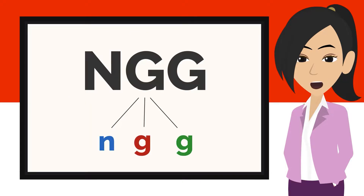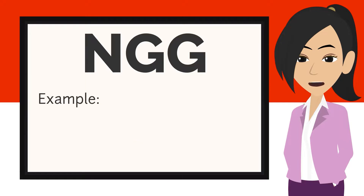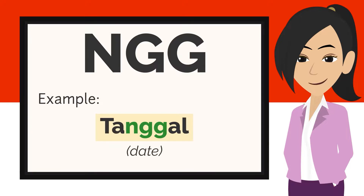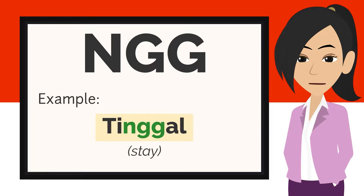The last sound we are going to look at is NGG — N, G, and G. For example: hingga, tanggal, tinggal.